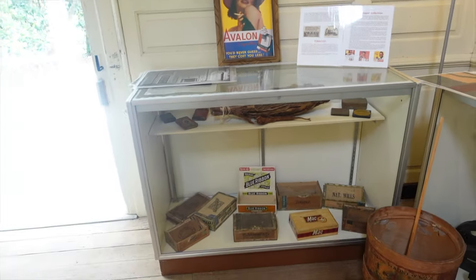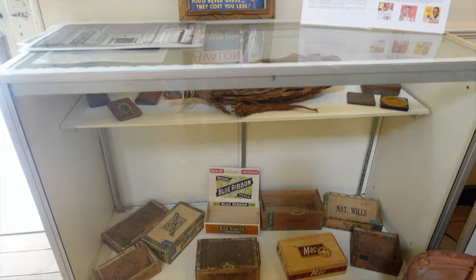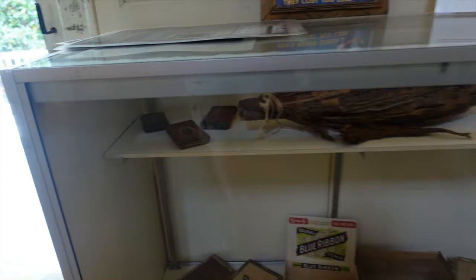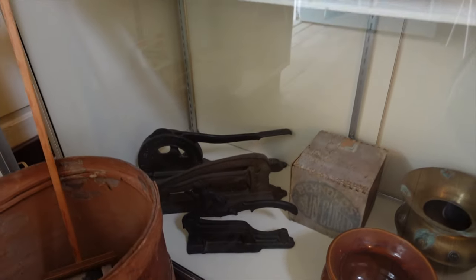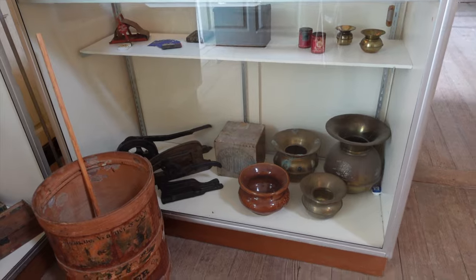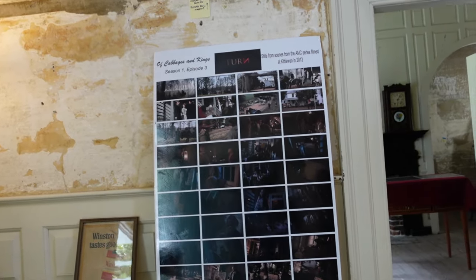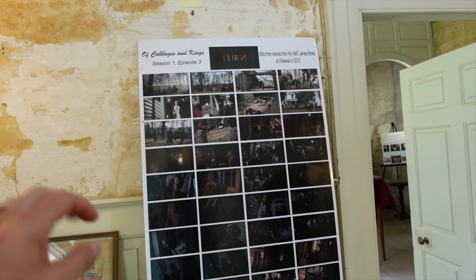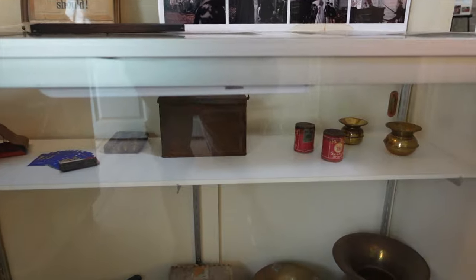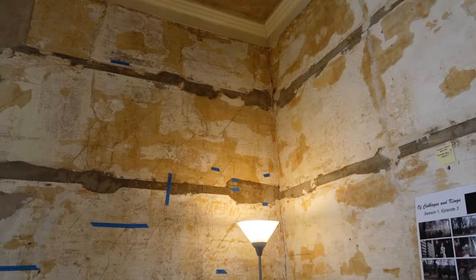Over here there's a little tobacco display — some dried tobacco leaves and Avalon cigarettes, some cigar boxes, and a can of Prince Albert cigarettes. It looks like episode three of season one of the TV show 'Turn' was filmed here. I remember from watching the show that Sherwood and Berkeley Plantations are in there as well, so they were in this whole area doing a lot of filming.